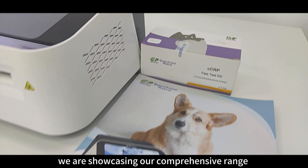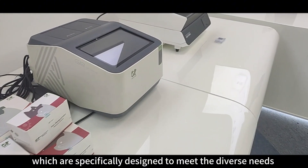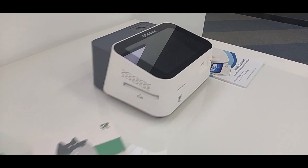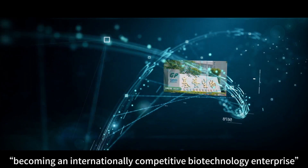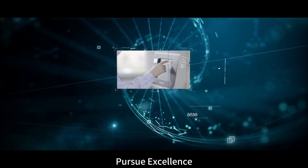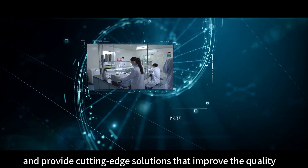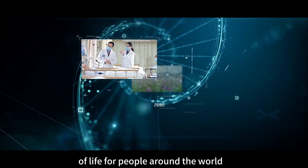In addition, we are showcasing our comprehensive range of animal health products, which are specifically designed to meet the diverse needs of veterinary diagnostics and contribute to the well-being of animals. With the vision of becoming an internationally competitive biotechnology enterprise, Jitian is actively developing globally. Pursue excellence, deliver health. We remain steadfast in our commitment to achieving human health, continuously striving to innovate and provide cutting-edge solutions that improve the quality of life for people all around the world.